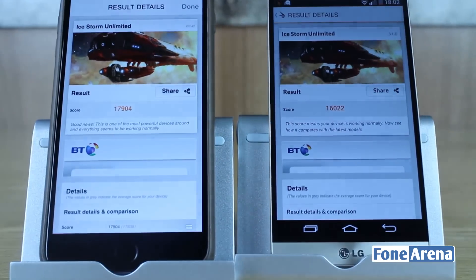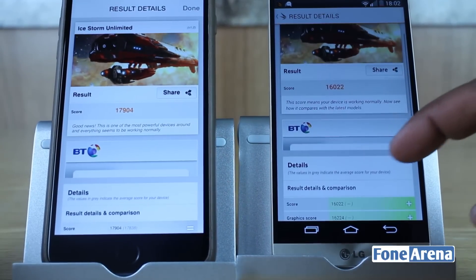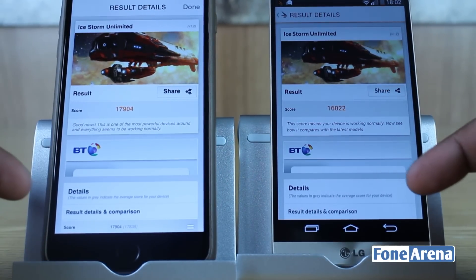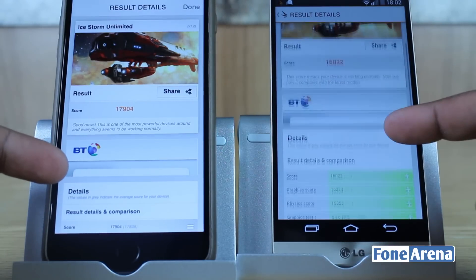Speeding this up, you can see that the iPhone 6 Plus receives a score of 17904. The LG G3 receives a score of 16022, which is slightly lower than the iPhone 6 Plus.